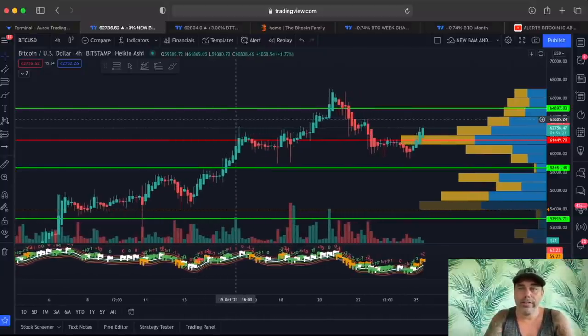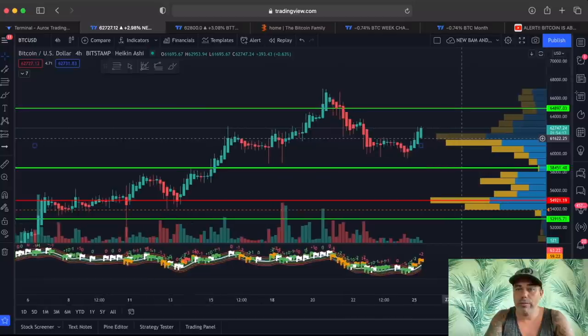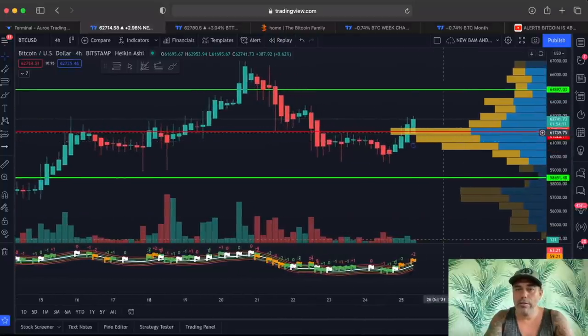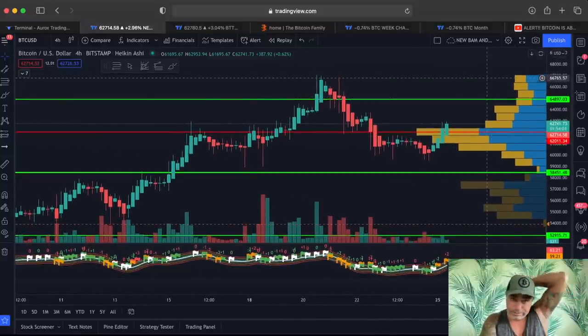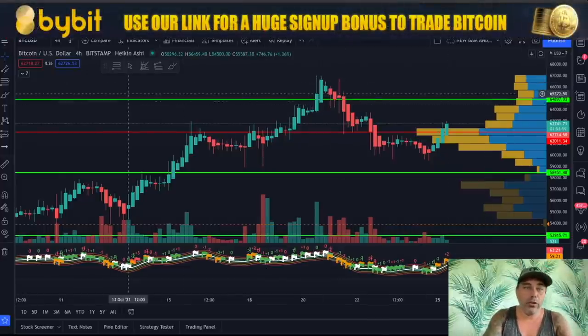On the four-hour chart we need to close the candle above that volume area. We just broke that volume area and if we stay above it and close the four-hour candle above it, then open a new one above this area — that is very positive. That would mean we can go again for that target on top, which is 70k. Also a very valid pattern.